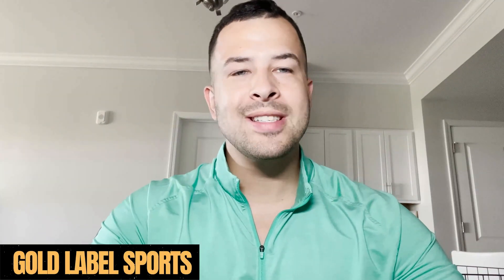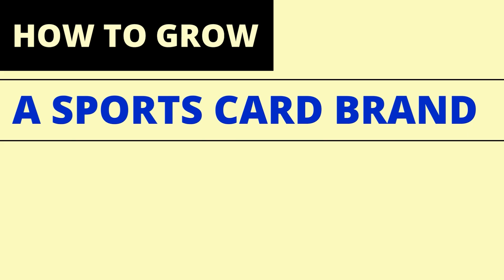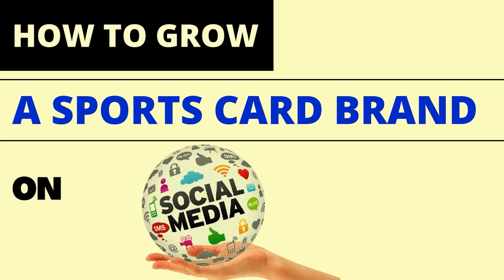What's going on guys? It is TJ back again with Gold Label Sports. In today's video I am going to teach you how to grow a sports card brand on YouTube and social media in general.